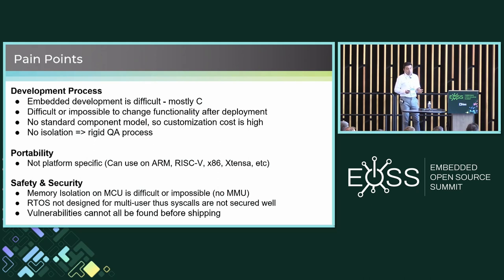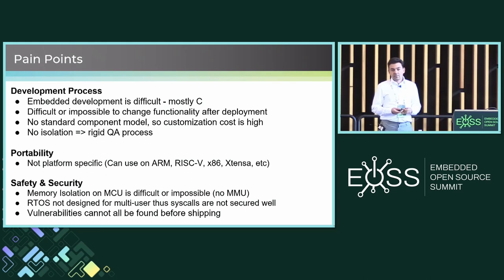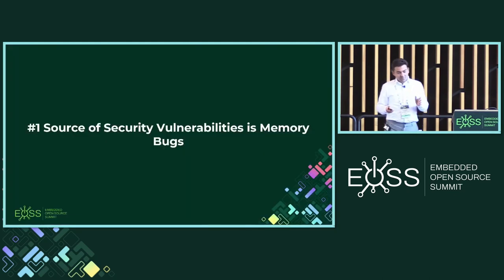A lot of our problem is actually in the safety and security space. Memory isolation is not there because the MCU doesn't have a real MMU like your x86 processor. The real-time OSs are not really designed for multi-user, so even if they're POSIX compliant, the syscalls are not checked in the same way. The number one source of security vulnerabilities is memory bugs, and these are exactly the class of bugs affecting us quite a bit in this space.